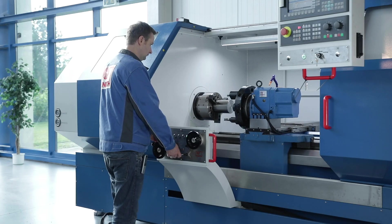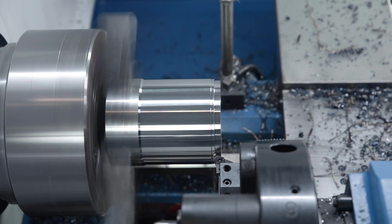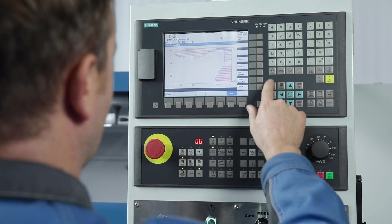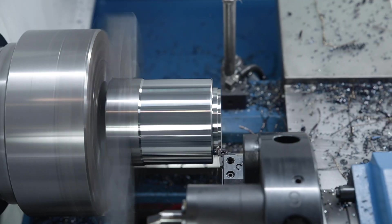The machine housing is easily accessible through a sliding door that opens wide and enables easy workpiece handling. In combination with a new generation of spindle and axis drives, the Siemens Sinumerik 808D Advance offers easy-to-use CNC solutions with an excellent price-performance ratio.